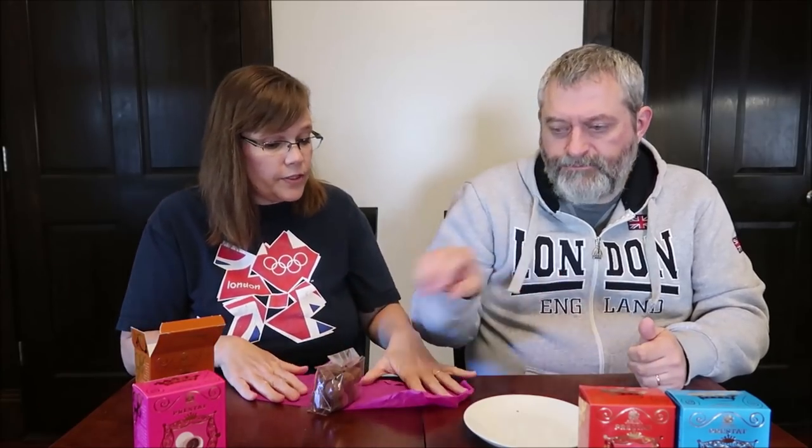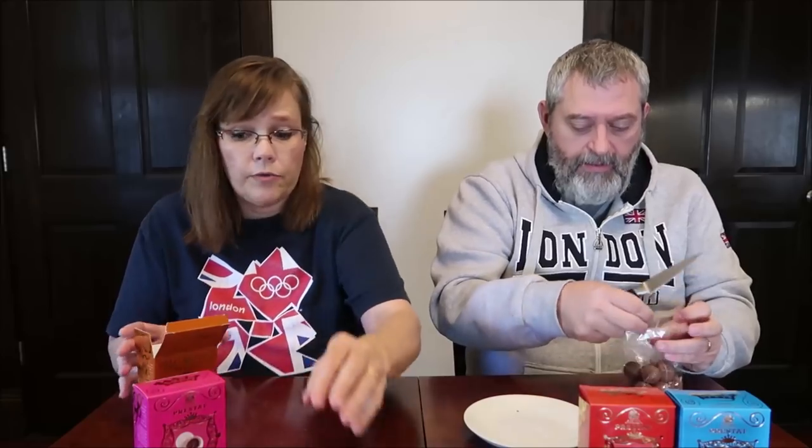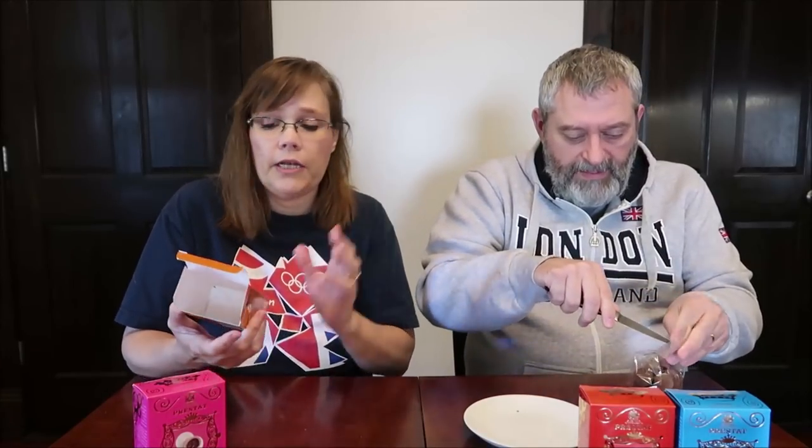Kevin's never been a fan of runny caramel, so that probably puts him off a little bit too. Maybe it wasn't very sweet — I'm expecting sweet and I'm not getting sweetness from it. See, I thought the caramel was very sweet. I just gave you my honest opinion.